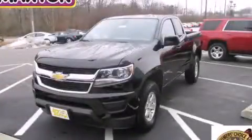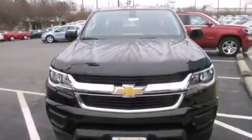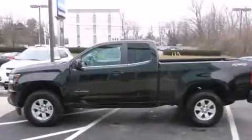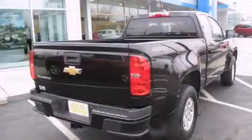This is a brand new 2015 Chevrolet Colorado. Strong, durable, and dependable. It has a 3.6-liter six-cylinder engine, an automatic transmission, and the added capability of four-wheel drive.